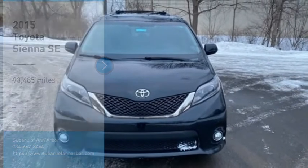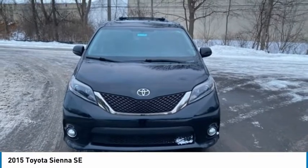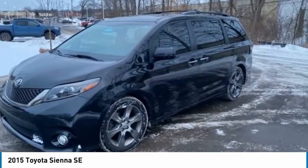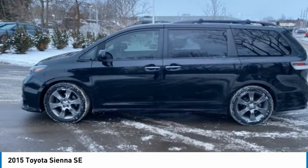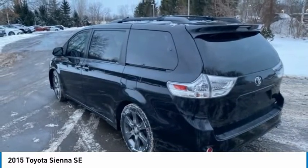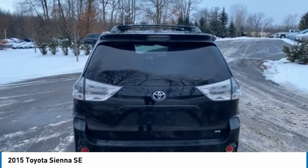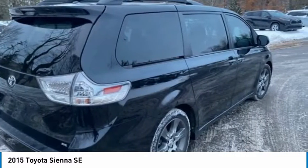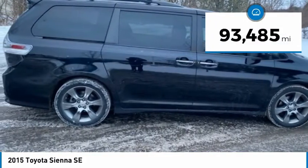We are pleased to show you the 2015 Sienna. Sienna offers excellent overall quality and long-term dependability, making it a hassle-free vehicle to drive day in and day out, while contributing to peace of mind on long road trips. Add a refined and fuel-efficient V6 engine, a smooth ride, and upscale interior accommodations to the mix, and it's easy to see that Sienna is built with the whole family in mind. This vehicle has less than 95,000 miles.